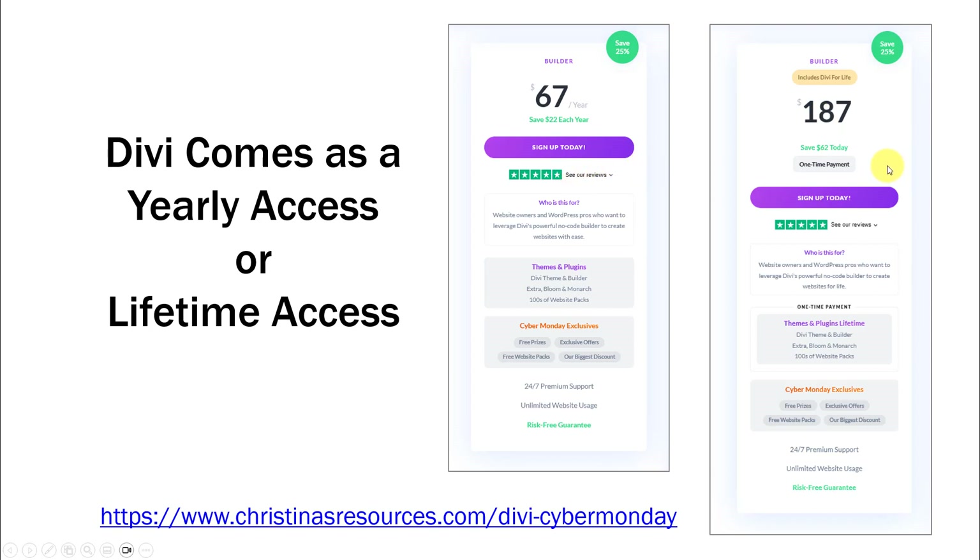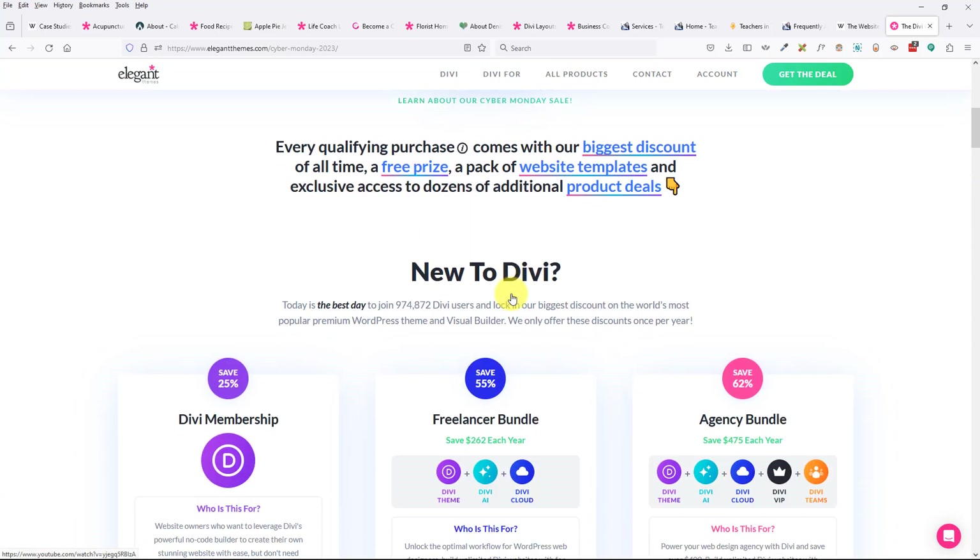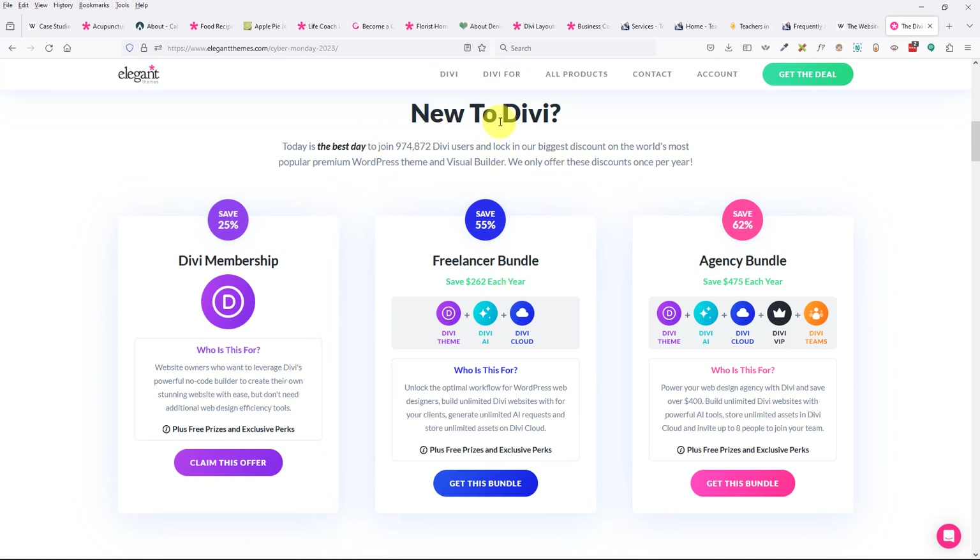I can't remember how many years I've had Divi now — I should probably look that up. So go to christinasresources.com/CyberMonday. This is where I'm going to explain how you want to get this deal. Scroll down. If you're new to Divi — meaning you've never had it before — this is what you want to buy.